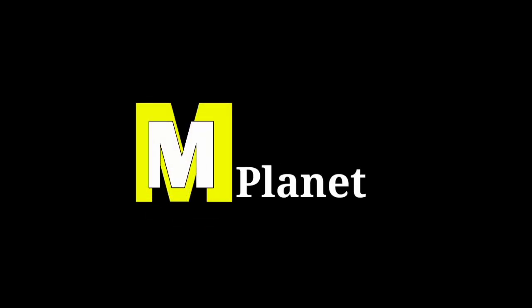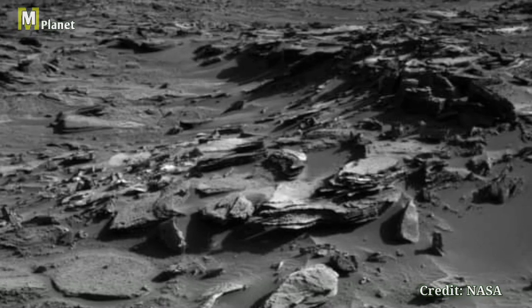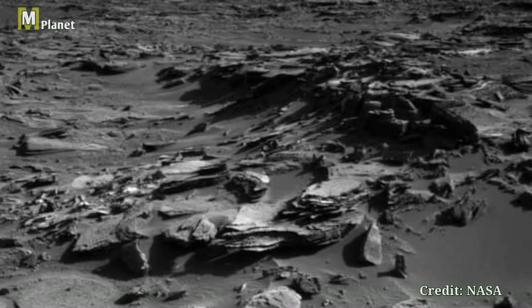Hello friends, welcome back to our channel MMPlanet. Today we are taking a quick look at an incredible image captured by NASA's Curiosity rover on Sol 166 of its mission on Mars.